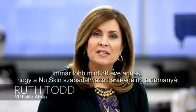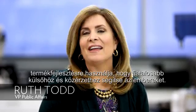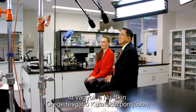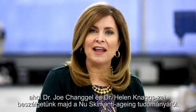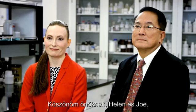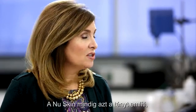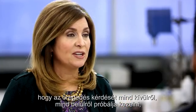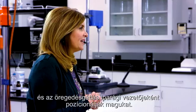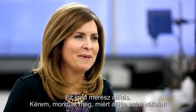For more than 30 years, Nu Skin has used its proprietary anti-aging science to develop products to help you look and feel younger. I'm here in the Nu Skin Center for Anti-Aging Research to talk with Dr. Joe Chang and Dr. Helen Nags about Nu Skin's anti-aging science. Nu Skin always talks about treating anti-aging from both the inside and the outside, and they position themselves as a leader in the anti-aging industry. That's a pretty bold claim.